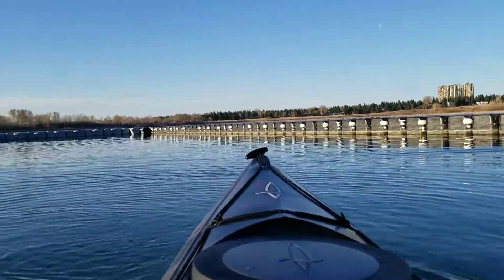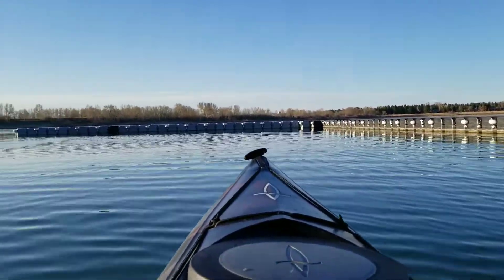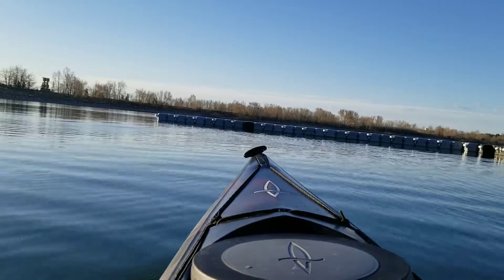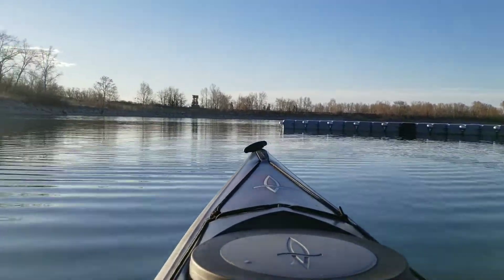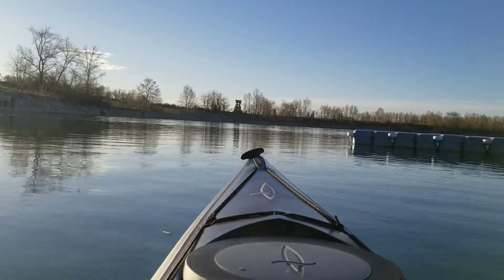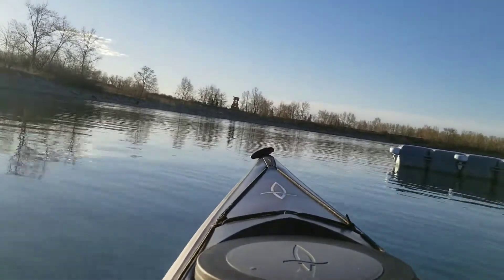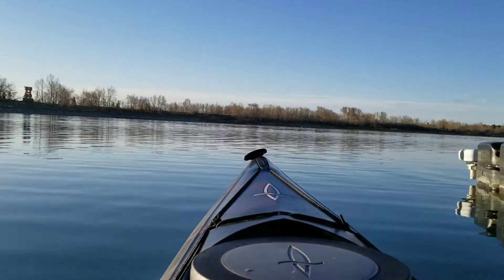And we're off. Should be a great path out on Glenmore today. This is leaving from the Heritage Park dock. We're going to head up the north leg of the dam, and then we'll find ourselves working up to the Weaselhead.